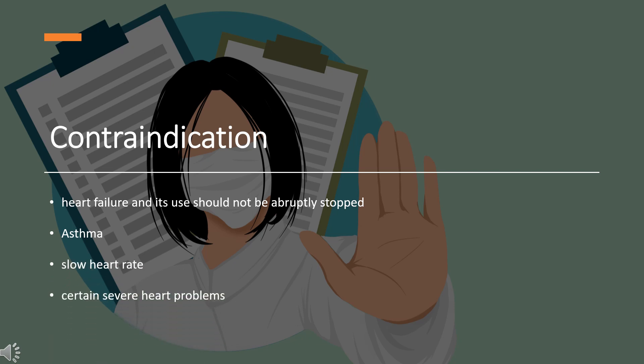Contraindication. Nadolol and other beta blockers should be used with caution in people with heart failure, and its use should not be abruptly stopped. It is contraindicated for people with asthma, a slow heart rate, and certain severe heart problems.